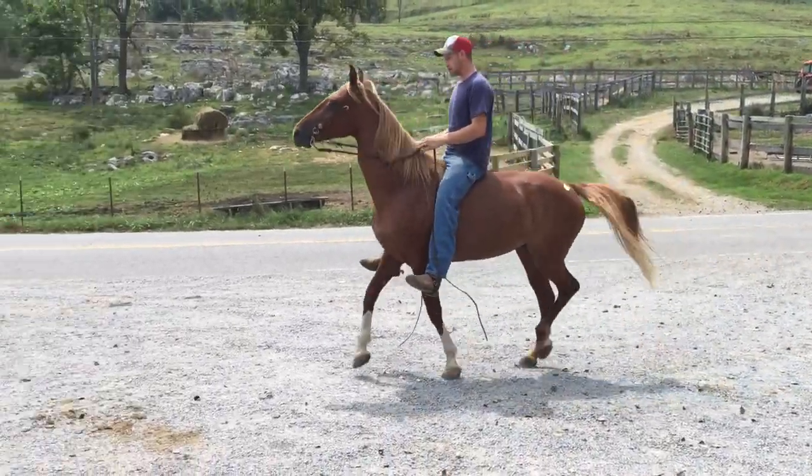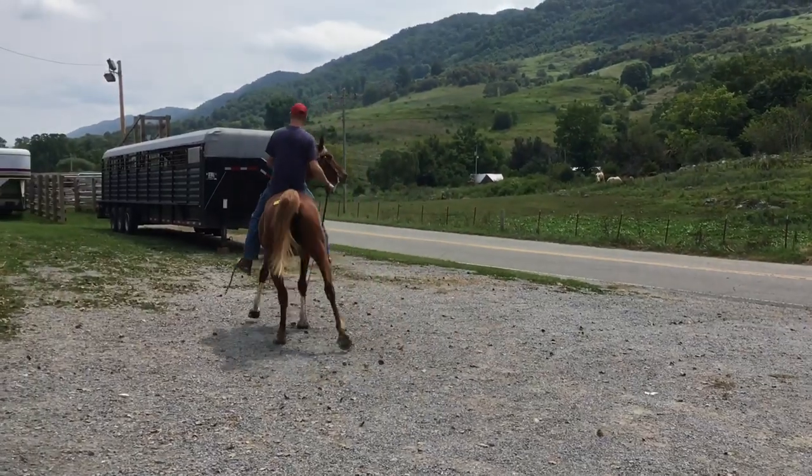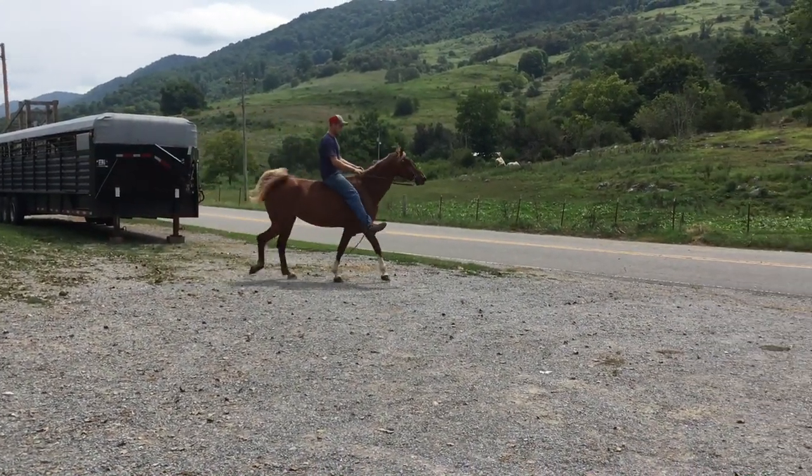All right, here's a — she's saddlebred and walking horse cross, tag 708. She's got new shoes on, she's real gentle, supposed to drive too.